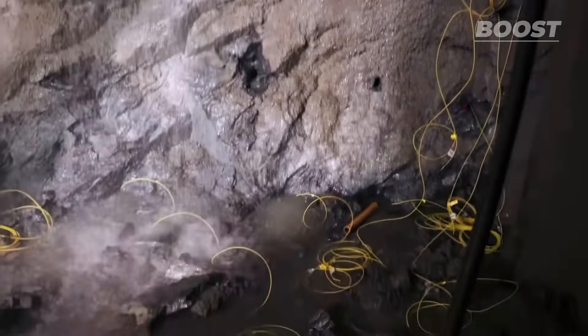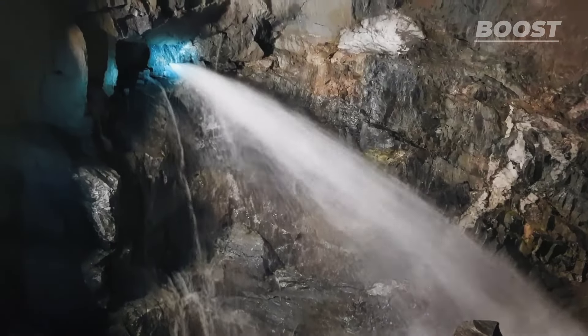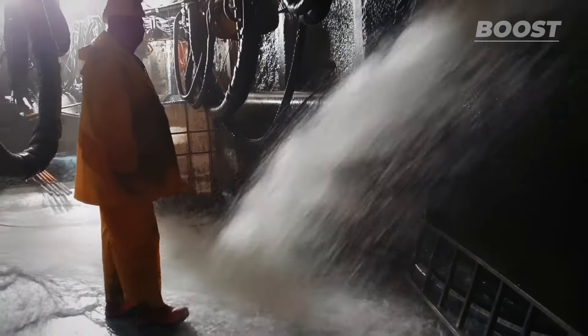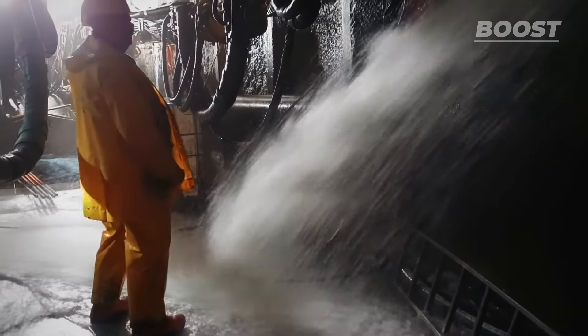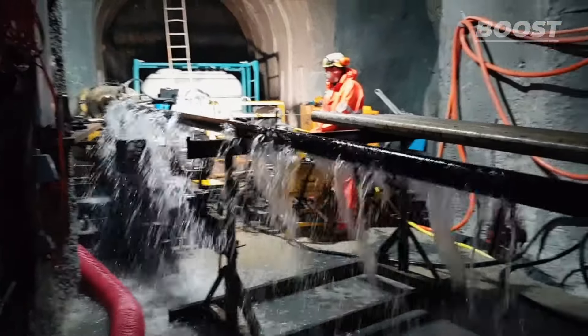Engineers are working to expand this power station to more than quadruple the power output. Hydropower stations work by utilizing the pressure of water above the station, usually behind a dam. This water pressure then generates electricity through water turbines and generators.